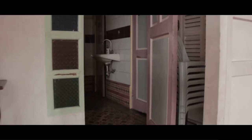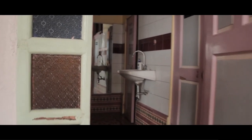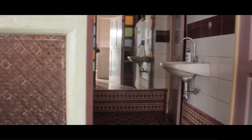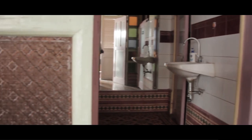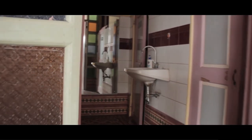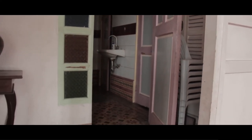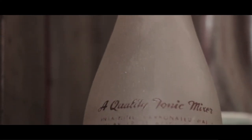Going down the staircase used by servants, there is a comfort room. This comfort room is used by guests and visitors of the house, especially when it was still a restaurant. There are also displayed old bottles in this part of the first floor.